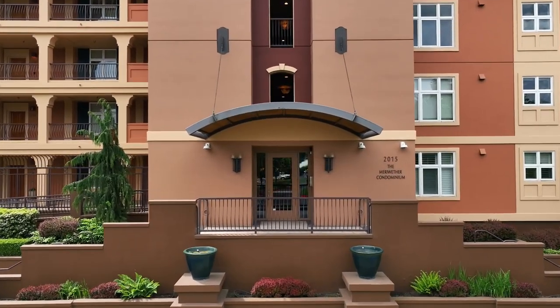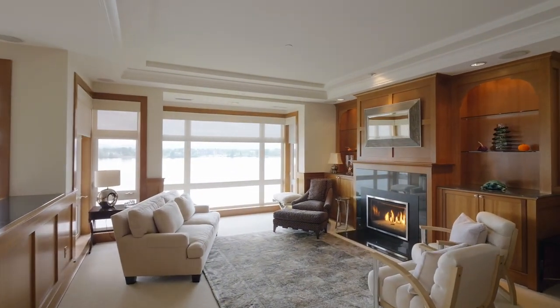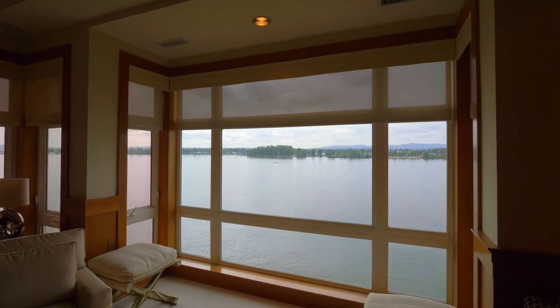Discover a gorgeous cherry wood entry with mahogany wood floors, extensive built-ins, and walls of windows providing amazing views.